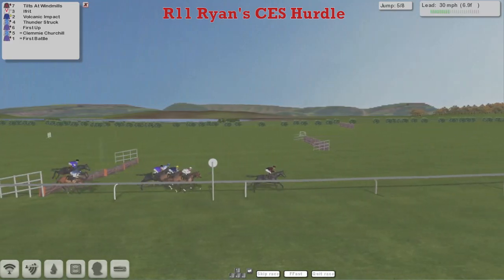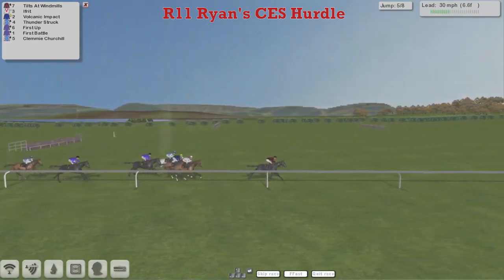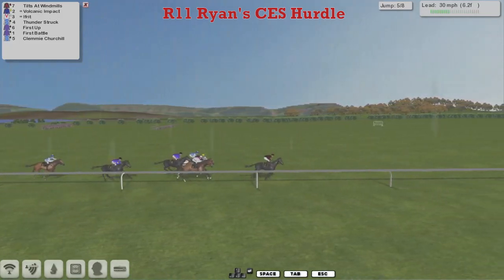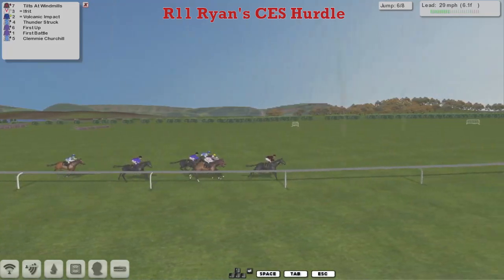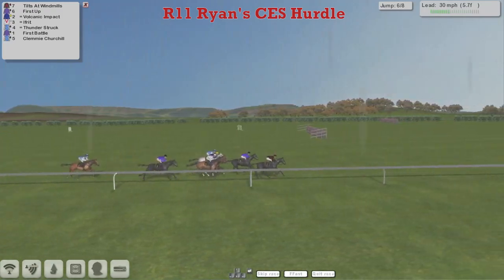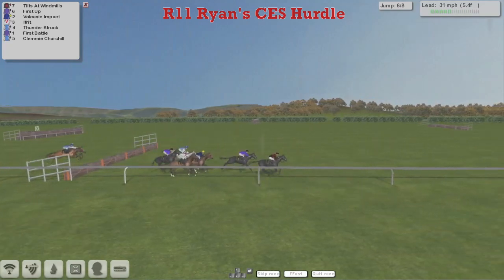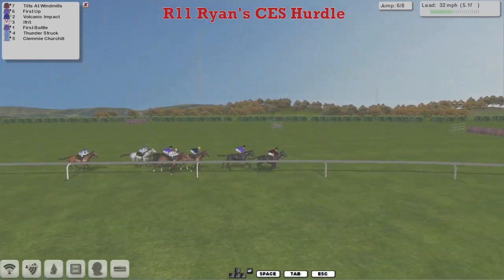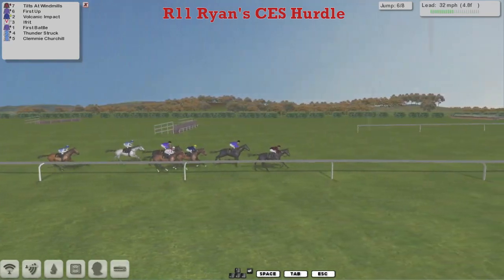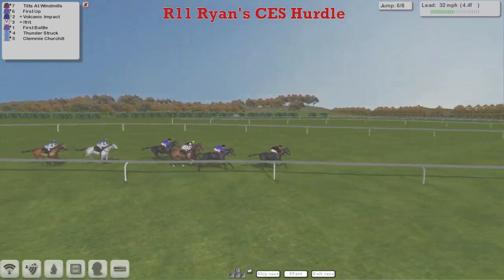Anyway, we get to the fifth. Tilts at Windmills is in the lead, Ifrit is in second, and Volcanic Impact and Thunderstruck, First Up next, and a bit of a gap to First Battle, and another gap to Clemmie Churchill who's just the back marker. Down to the third last they go and Tilts at Windmills is still the leader, First Up second, and Volcanic Impact, Ifrit, First Battle — the order hasn't changed much. Thunderstruck and Clemmie Churchill, the two Paul Rhodes pair, are out the back.